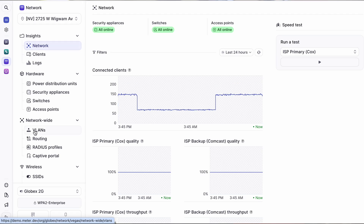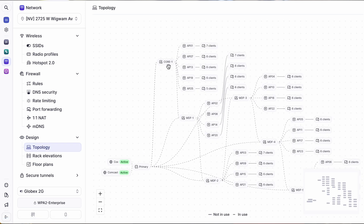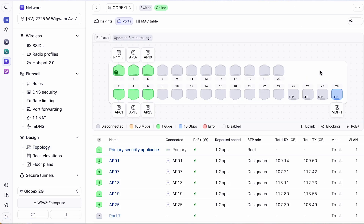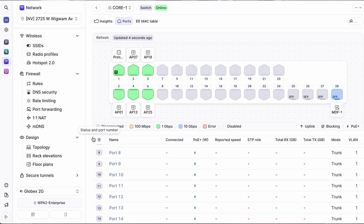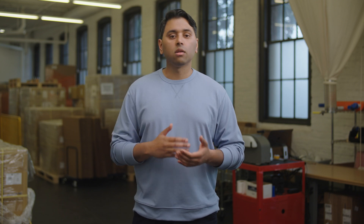When a network is being deployed, we map the entire network topology in our dashboard on the backend. All of the settings and configuration needed for a network are preloaded into the virtual device network. So when installers or partners go on site, all they have to do is put in the hardware and turn it on — and the whole network is fully set up, ready to be used.